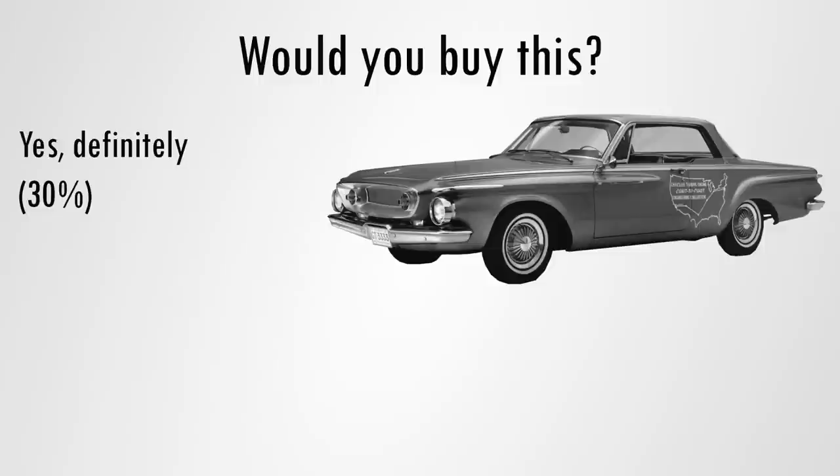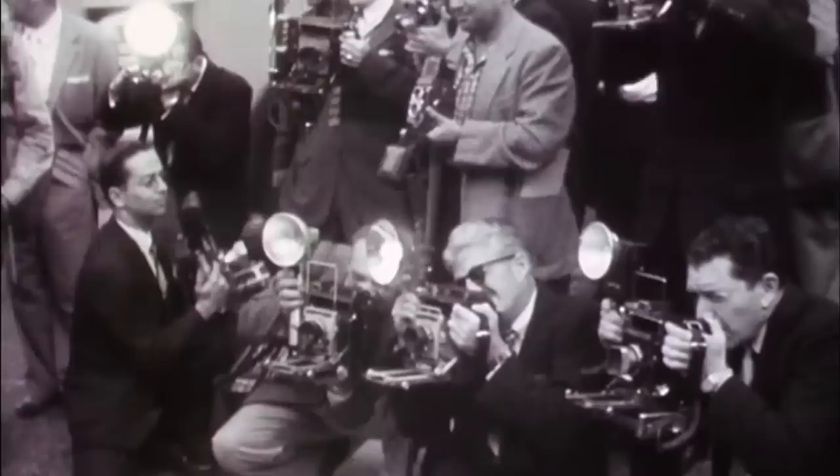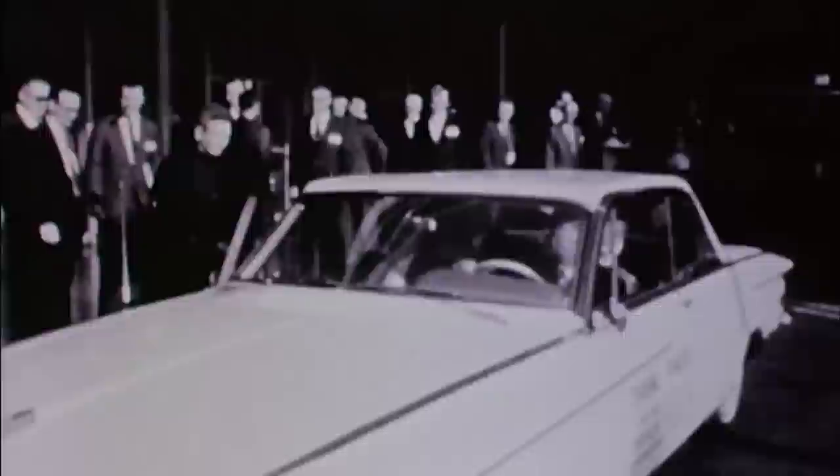Afterwards, those interested could fill out a survey asking if they would buy a car with this type of engine. Thirty percent said yes, definitely, and another 54% answered most likely. Chrysler had a revolutionary engine that was thoroughly tested, rivaled the conventional piston engine, and generated enough interest from people who were also willing to buy it. Time to make an actual turbine car.